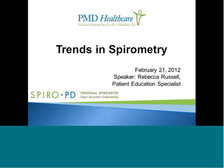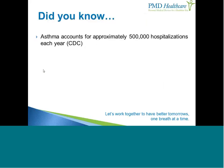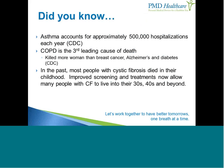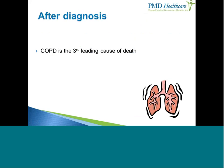Spirometry is the most common test performed for people affected by lung disease, and there have been some new advancements we'll discuss today. Asthma accounts for approximately 500,000 hospitalizations each year. COPD is now the third leading cause of death — it has killed more women than breast cancer, Alzheimer's, and diabetes. In the past, most people with cystic fibrosis died in childhood, but with improved screening and treatments they're now living well into their 30s, 40s, and beyond.